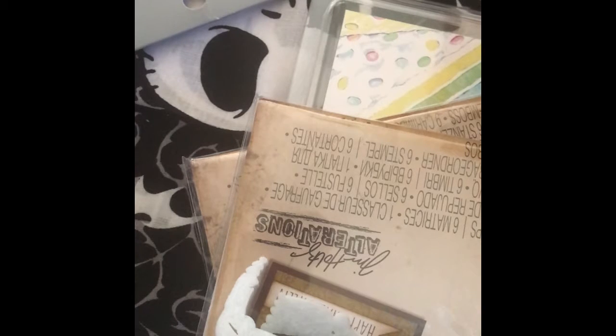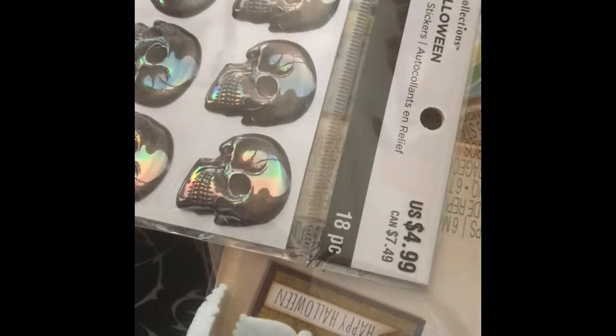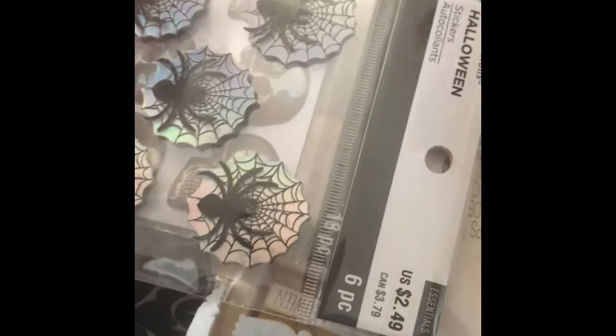I did stop by the Halloween sticker area. I didn't get a lot because they weren't on sale yet, but I did get some that I thought were super cute — some holographic ones. I picked up these owls, they're dimensional, and some holographic spiders, and I picked up these little houses. I thought they were really really cute.